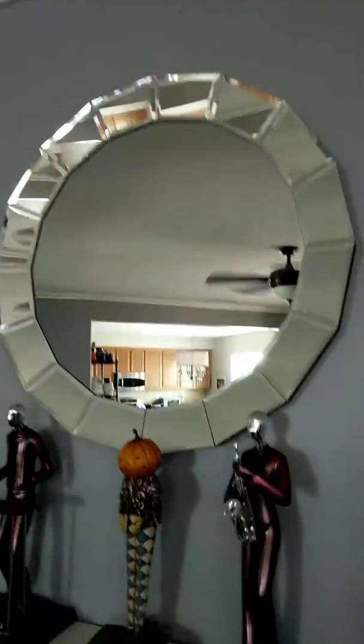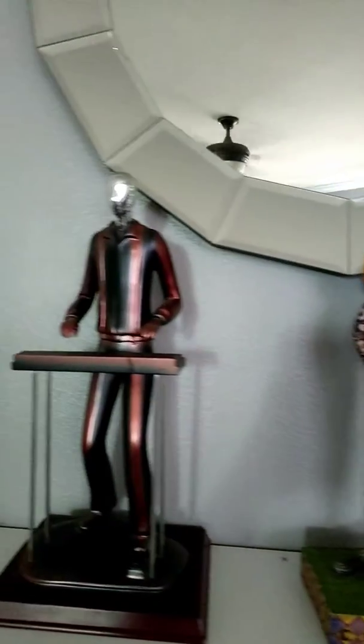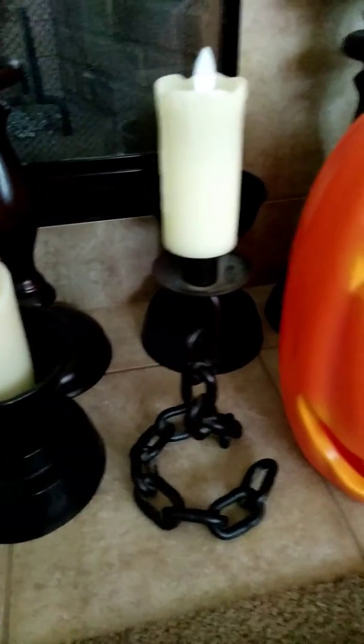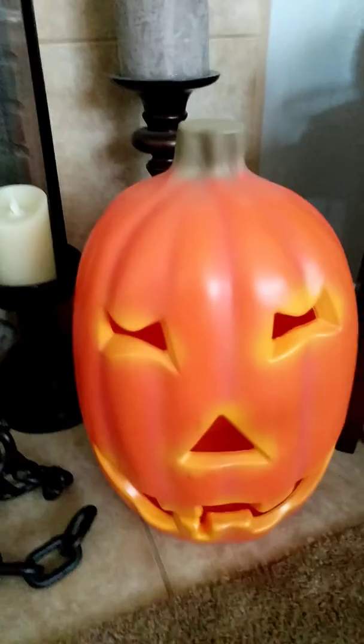And this mirror is Goodwill — everything on my mantel is Goodwill. So all these Pottery Barn candle holders, and this chain one I just got the other day for Halloween, and my pumpkin.